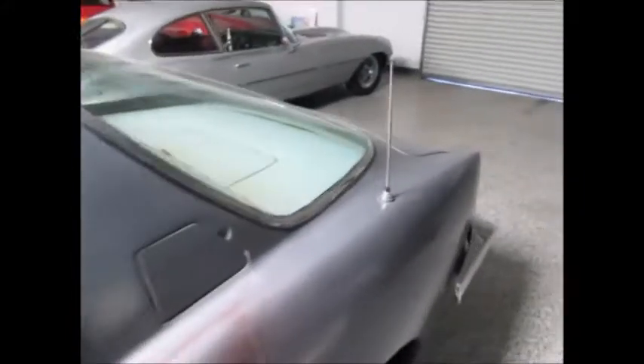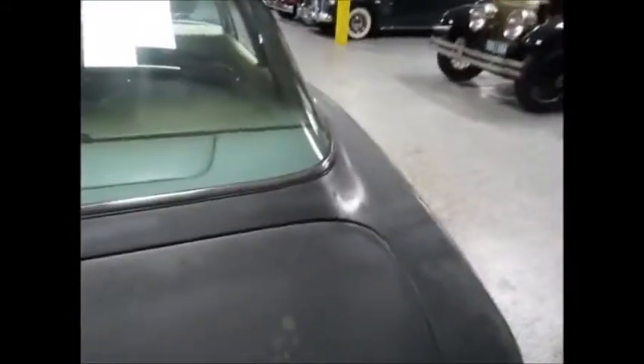We can open the trunk and take a look in there. It's got the original wheel jacking instructions, but I could not find a jack in this car. The trunk fits real good and shuts nicely.